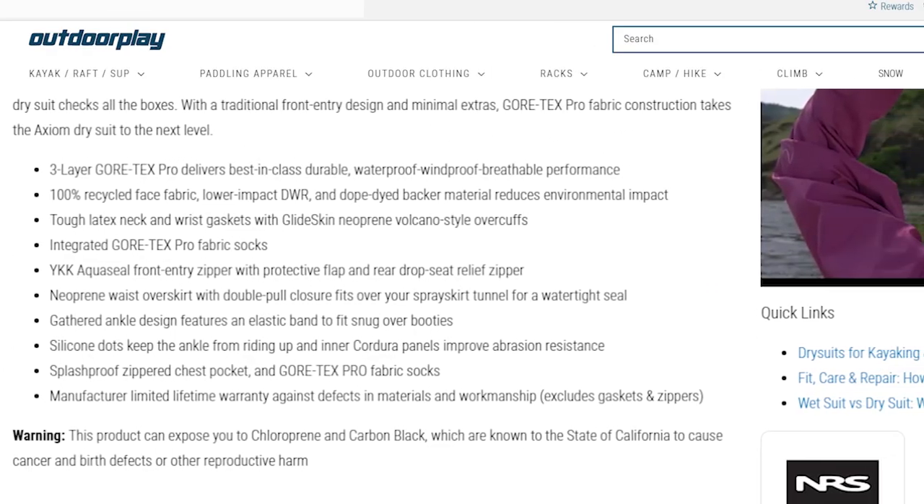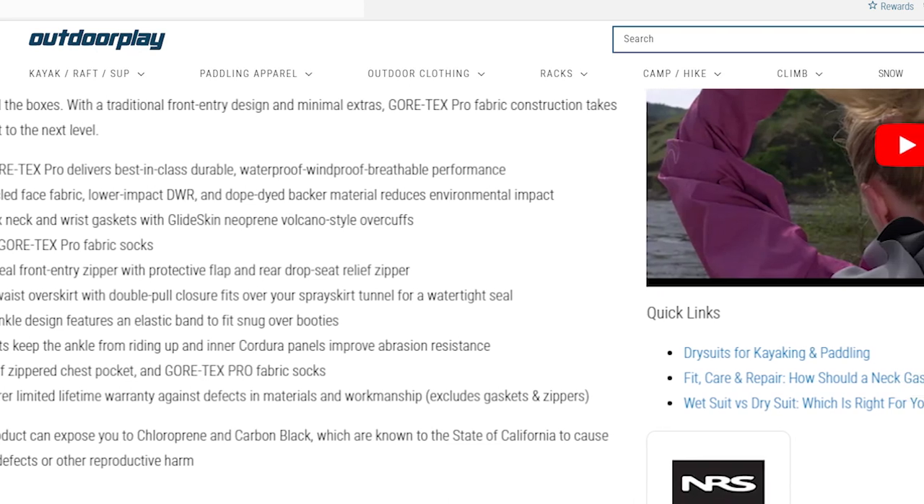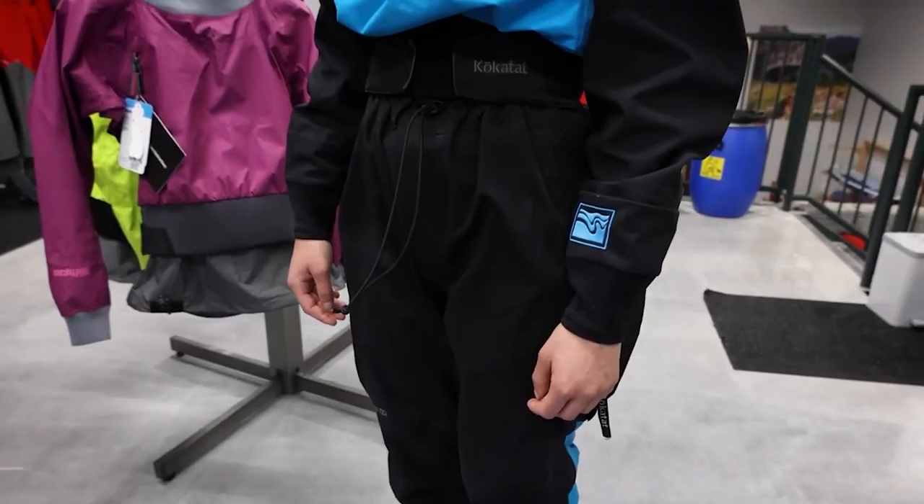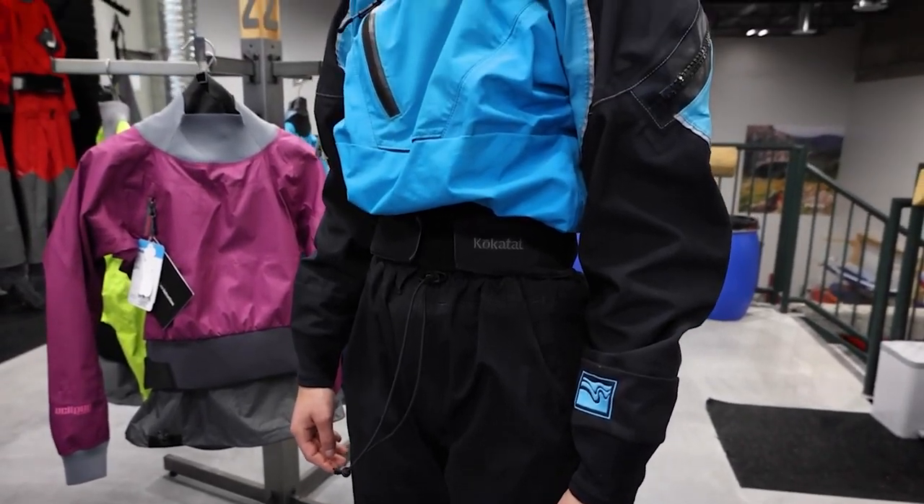Make sure to dive into the product tips provided in the manuals of the options we've looked at. The instructions will guide you toward the best possible experience for your chosen dry suit. Good luck with your adventures!